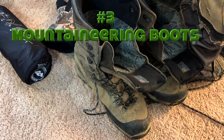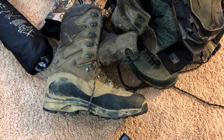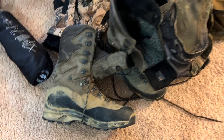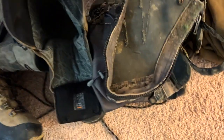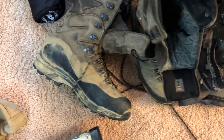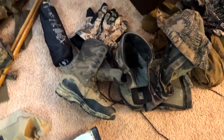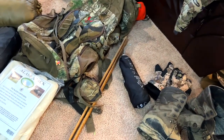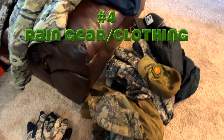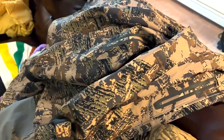Number three is boots — also something you don't want to cheap out on. I've got some Zamberlan right here. You want mountaineering boots if you're going to be in the mountains, something like Cana Trekker or high quality, and they must be waterproof. You could go muck boots but those aren't as comfortable. I have Sitka gaiters so I can wade through streams. Definitely boots, wool socks, and gaiters if possible. That's number three.